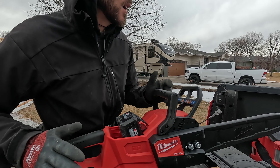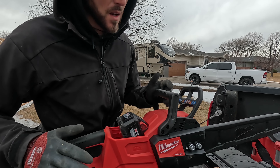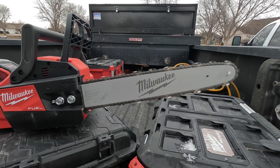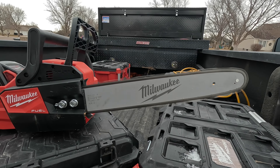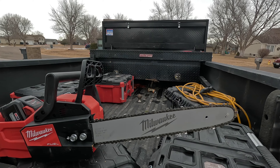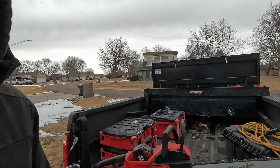From the reviews I've already seen, the Milwaukee has way better reviews than the Dewalt, so the build quality I would say is impressive. That's a nice feature — you can feather the throttle.